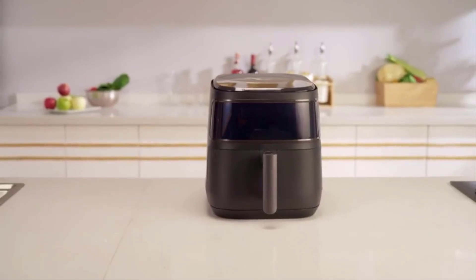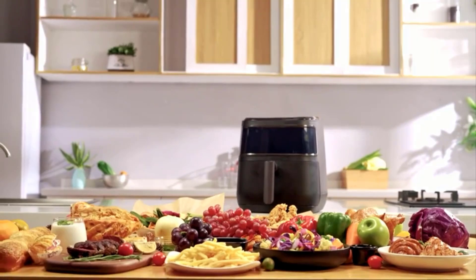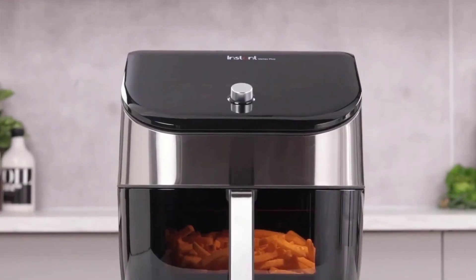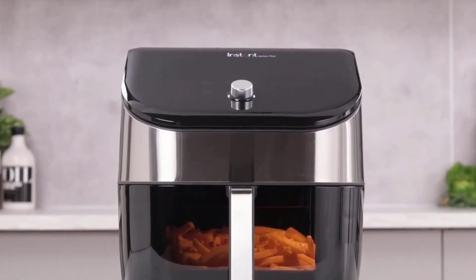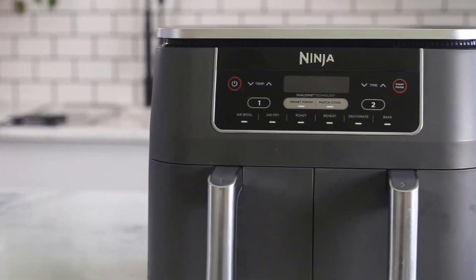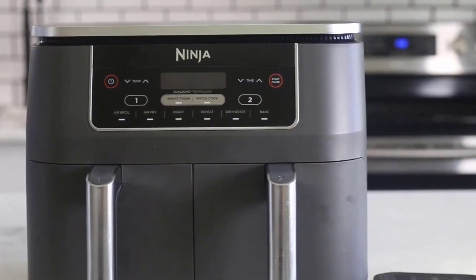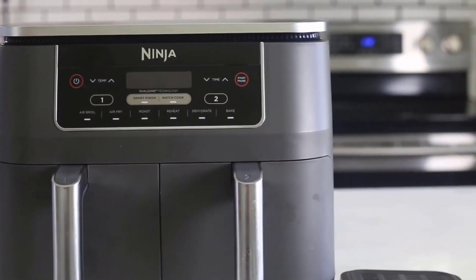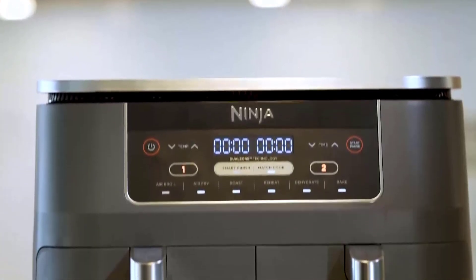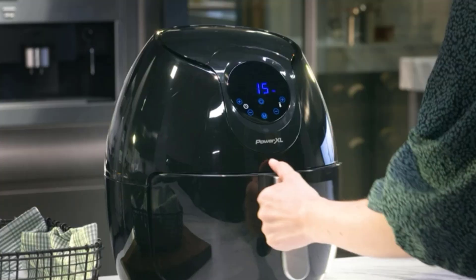The best air fryers of 2024 are not just cooking appliances — they are culinary game changers, employing cutting-edge technology. These devices utilize hot air circulation to achieve that coveted crispy texture without the excessive use of oil. From guilt-free fries to succulent chicken, these air fryers offer a versatile cooking experience with minimal oil, making meals both healthier and more enjoyable. Join us on a journey through the top air fryers of the year, where innovation meets flavor and healthy eating is as simple as pressing a button.